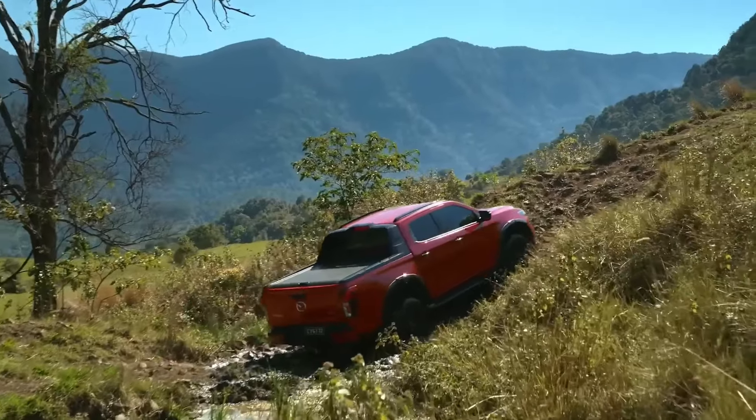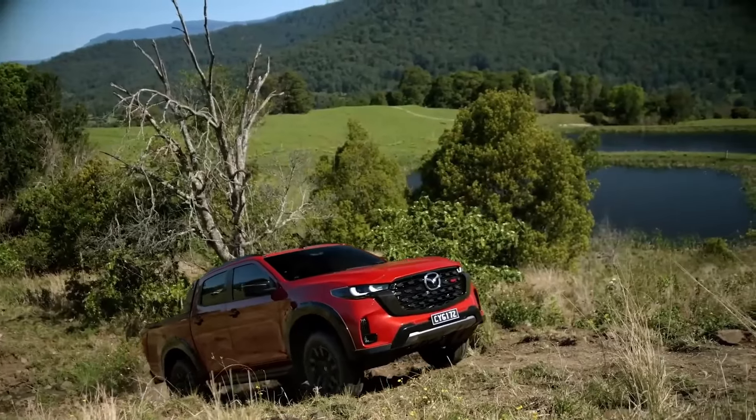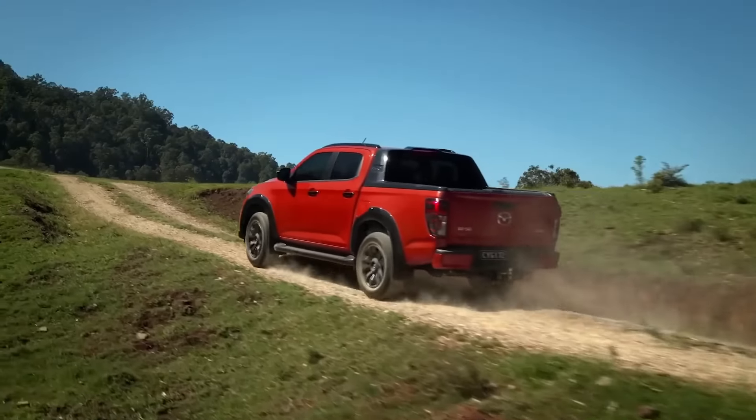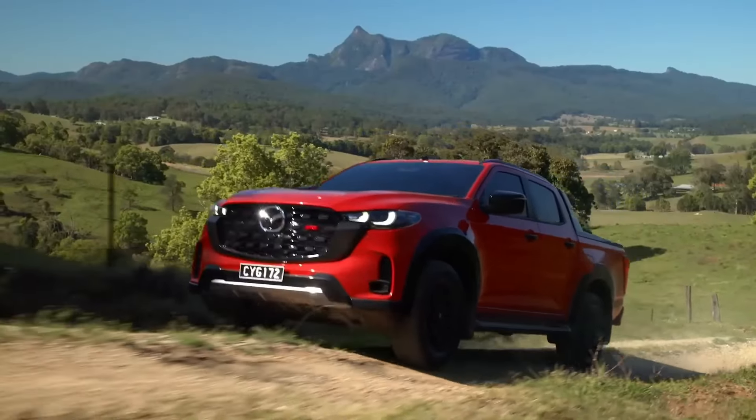And that's all for today, folks. We hope you enjoyed the analysis of the new Mazda BT-50 2025. Stay tuned to Car Channel for more automotive news. See you next time!